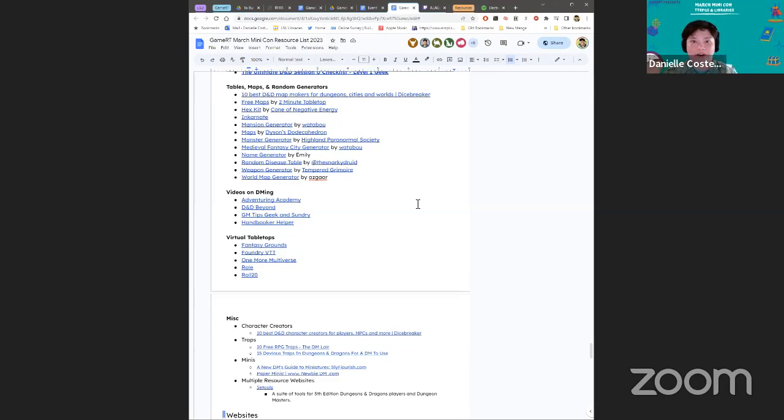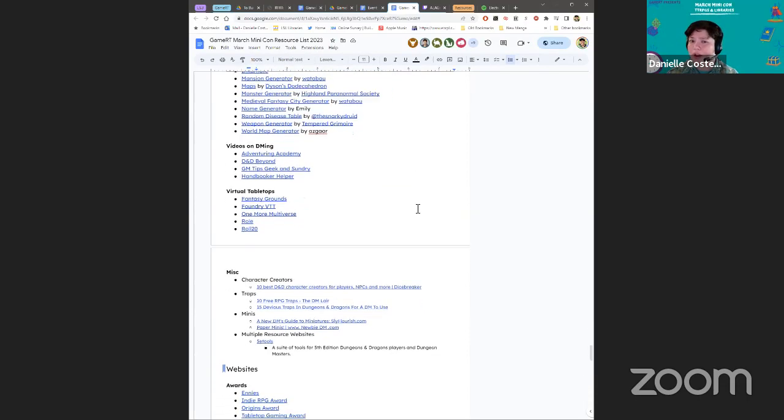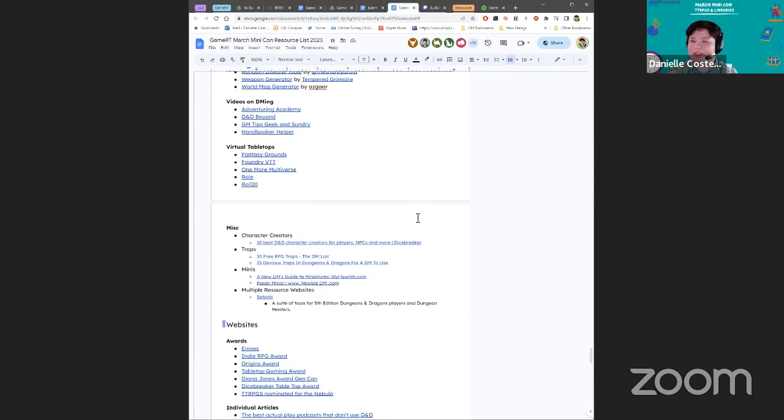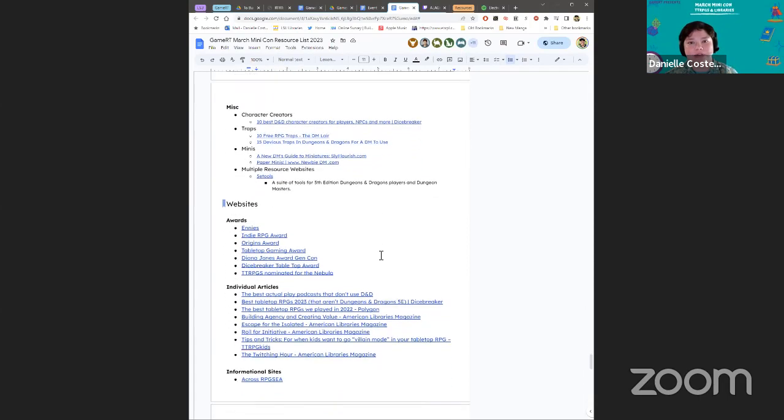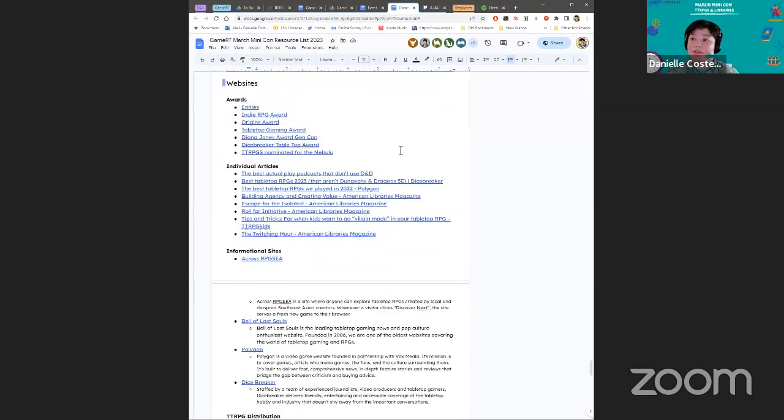I don't ever want to come up with names so I'll just use the name generator five or six times — 'placeholder' was a real person at one point, we called them placeholder. ChatGPT also — preview to a future thing we're going to do with GameRT — does some interesting things with character creation. Old Man Jenkins was the first NPC ChatGPT made for me, which says something about our collective consciousness. And then we have videos on how to DM — Adventuring Academy is one of my favorites; they really go into the brass tacks of what it is to make a story and engage in this media. We have a couple of different character creators and awards too — there are just so many great resources out there.